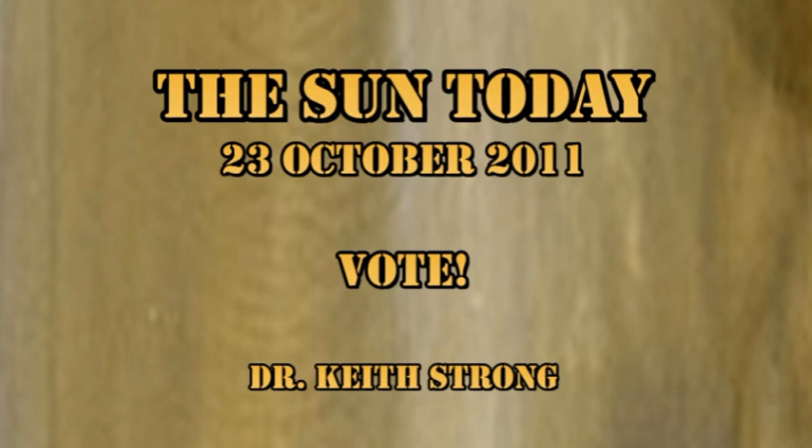In the last 24 hours we have been recovering from the M flare that occurred yesterday and the large CME that resulted, which could be affecting the Earth with geomagnetic storms in two or three days' time.